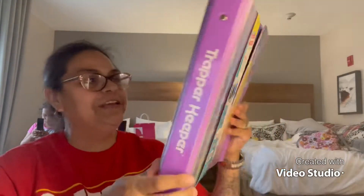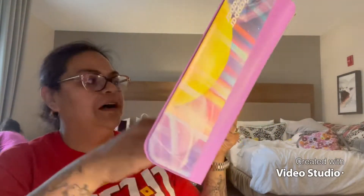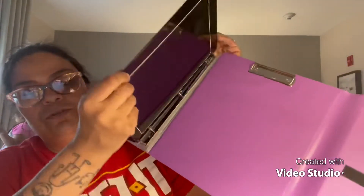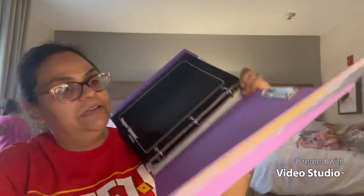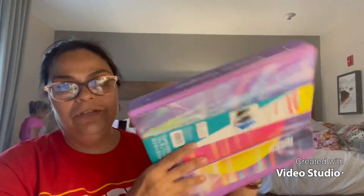They asked for three packs of wide-ruled paper. I had bought two, so I bought one extra — she's got four packs now, which I'm okay with. The other thing they specifically asked for was a trapper keeper. Look at how cute this trapper keeper is — it's her favorite colors, pink and purple, so it was perfect. It comes with folders, so I'll keep those. It has a pouch inside for her stuff — I loved it, I thought it was super cute and girly, and she loved it.